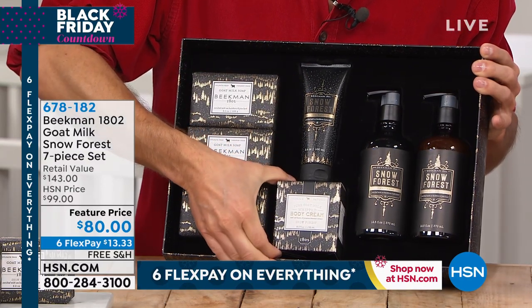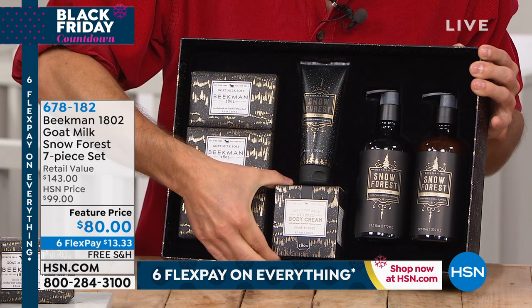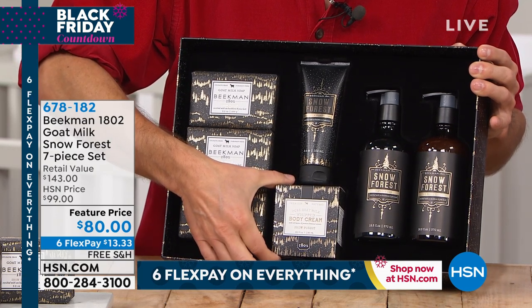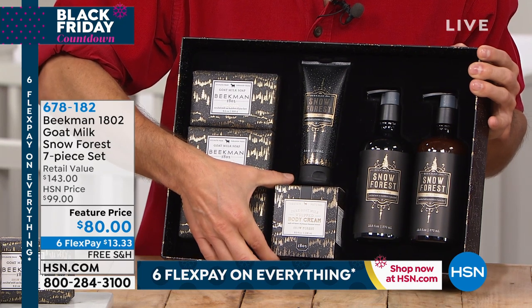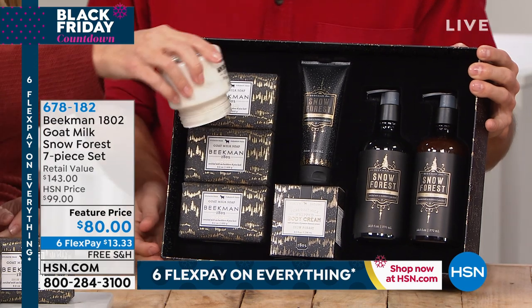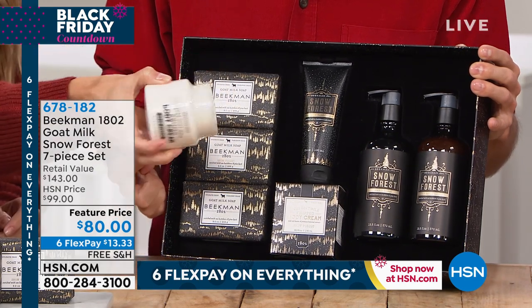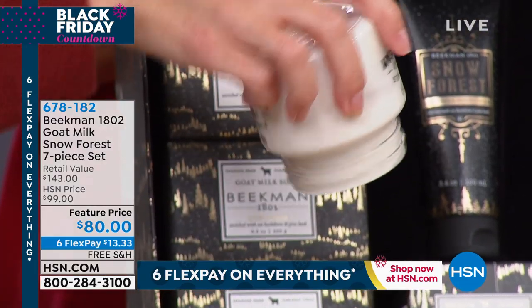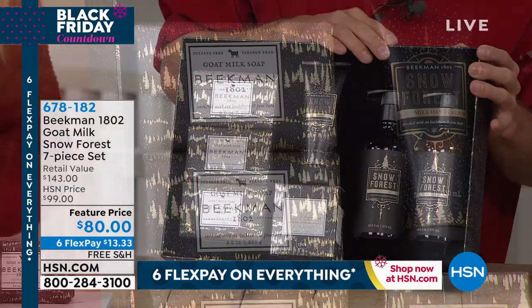You're getting an eight-ounce full-size tub of the whipped body cream with argan oil, shea butter, goji berry, milk thistle, grapeseed extract, all in that goat milk base that your skin drinks in, so you're never greasy. Look — it doesn't spill out. That's how thick and emollient it is. That's what is going to touch your skin.